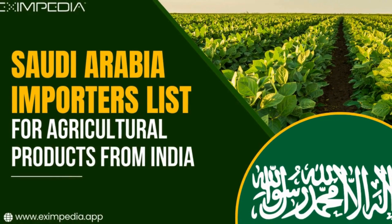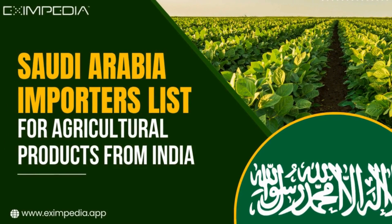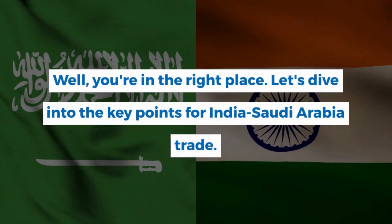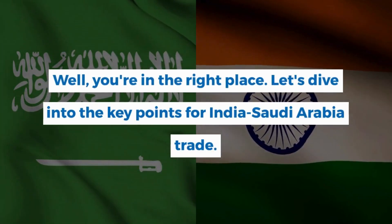Are you an Indian exporter looking to tap into the lucrative Saudi Arabian market for agricultural products? Well, you're in the right place. Let's dive into the key points for India-Saudi Arabia trade.